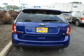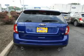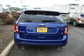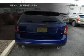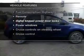GPS navigation will guide you to your destination. Premium wheels give a more luxurious look. The anti-lock braking system will keep you safe on the road. And with these notable features, you won't want to miss out on the opportunity to own this amazing ride.